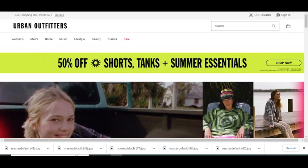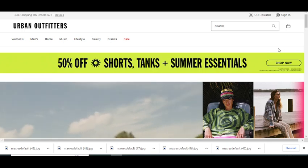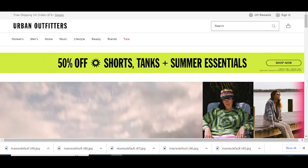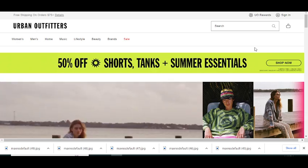Hey, what's up guys, welcome to my YouTube channel Adhan City. Today I'm going to provide you a new promo code for urbanoutfitters.com, so stay tuned. Please like this video and subscribe to my YouTube channel and press the bell icon so you will get notifications when I upload a new video.